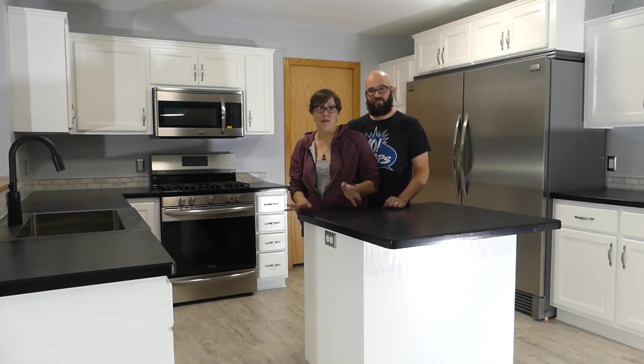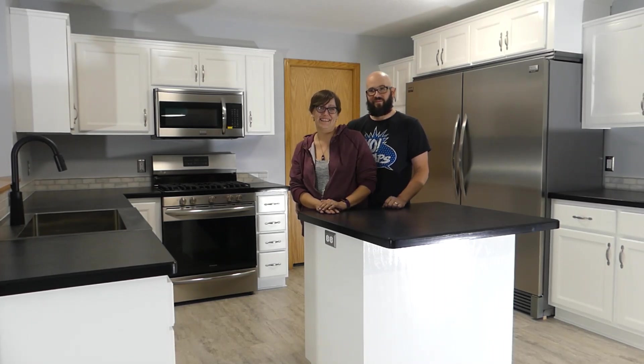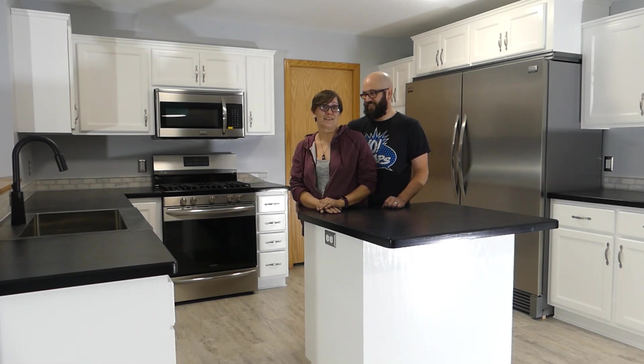Thank you so much for watching all of these videos over the last few months. Especially you, Greg and Becca — thank you. Let's get to it.